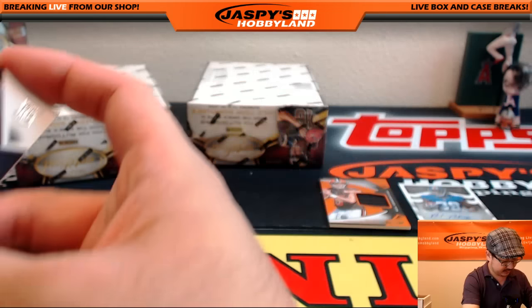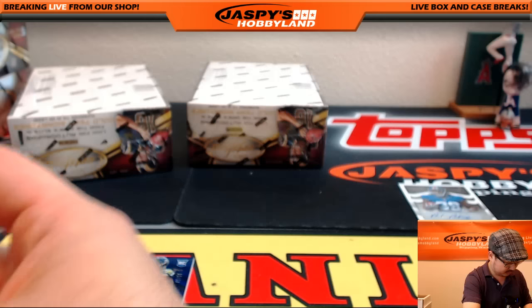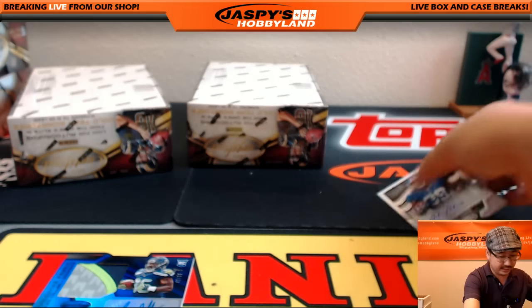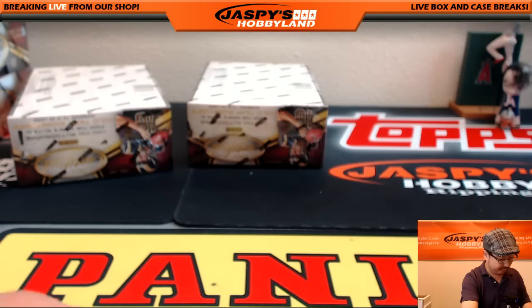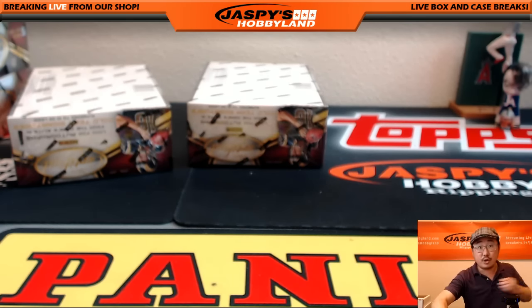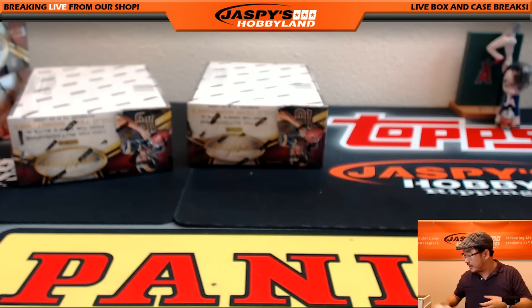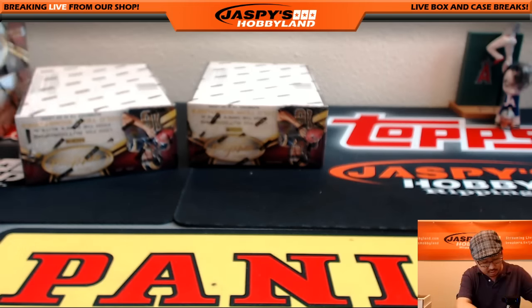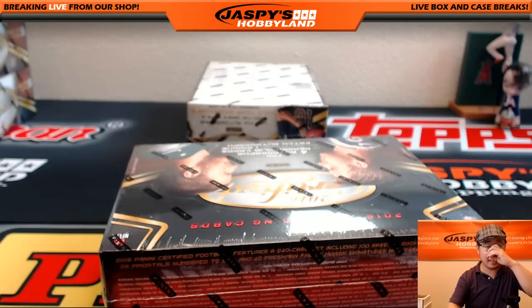Seahawks CJ Prosise relic for the Seahawks going to Mike Carlosi. Got gold team Joey Bosa — haven't seen his auto yet either — 64 out of 99, Chargers, Matty K. More Seahawks, yes — nice, 42 out of 50, three-color patch and autograph, Alex Collins, another Seahawk for Mike Carlosi. Blue numbered card for Chase, out of 50. Some Skills, some Jason Witten, another one for Chase out of 499.